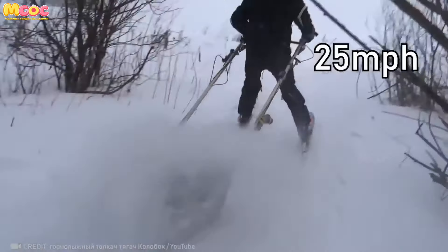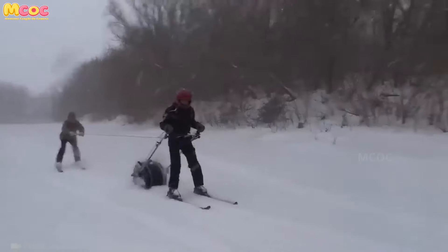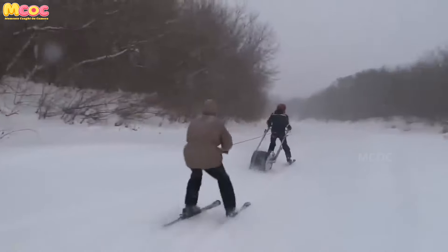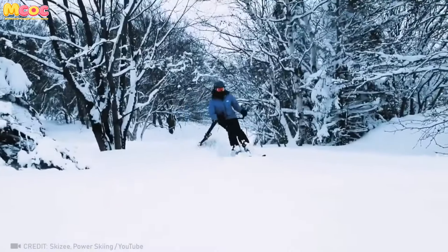Get ready for an adrenaline rush with this crawler that can push you up to 40 km per hour. It's a thrilling experience that combines speed and control. Whether you're off-roading or exploring rugged terrains, this crawler will give you an adventure to remember.